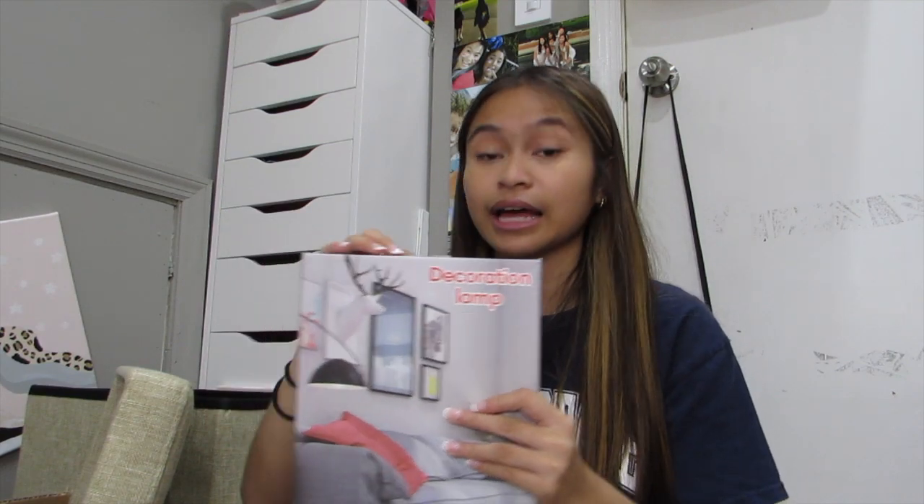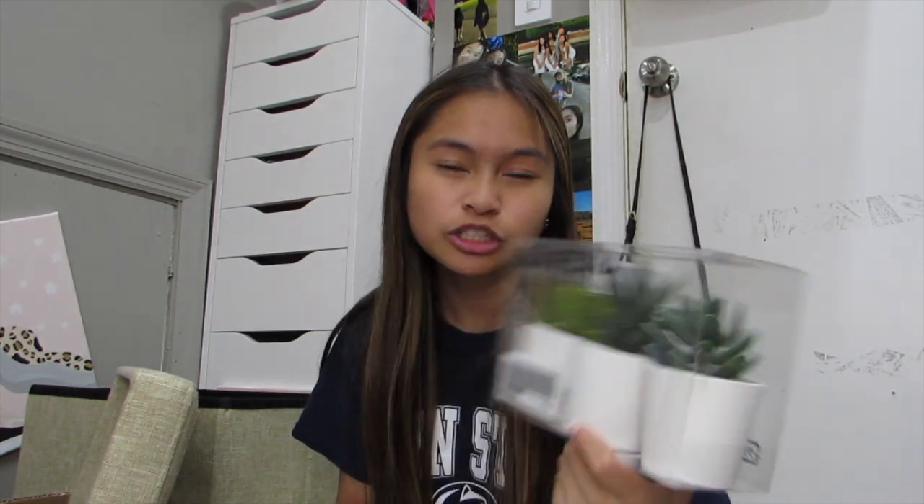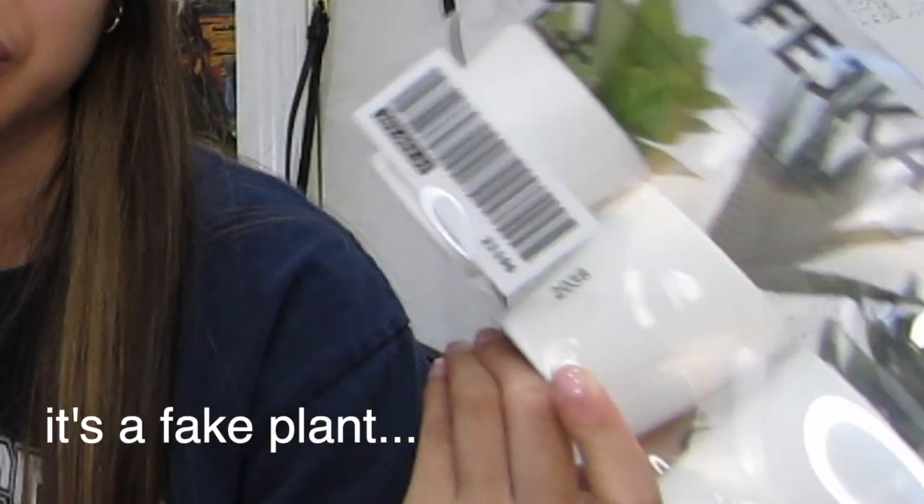I got one of these LED cloud lamps and I am obsessed — look how cute, it's pink! From IKEA I got this little plant because it's always nice to have a little greenery and life in your dorm. Now I'm going to my basement because I have the rest of my stuff there.